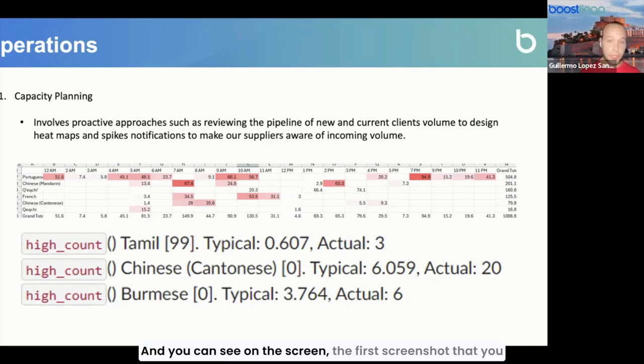The heated cells represent the total minutes for those languages within a specific time frame of the day. This way we can relay this heat map to our B-Hub partners, and they can make informed decisions in terms of recruitment — allocating interpreters to these time frames and for those specific languages.